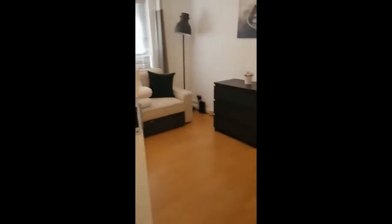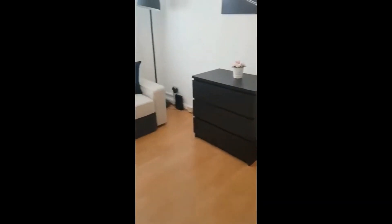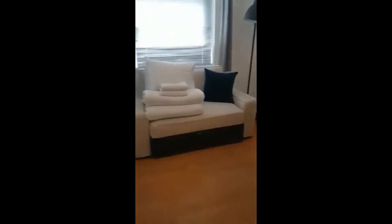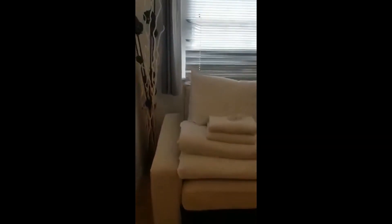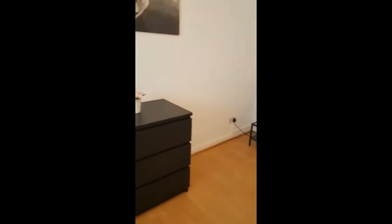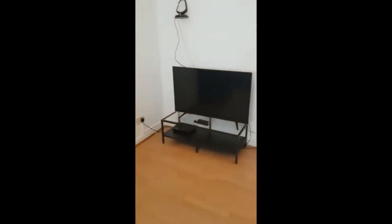Going back towards the hallway, as you can see we have right to the side the living room. There's the TV right here, which is very conveniently in front of the sofa, so you just need to sit down, relax and if you want you can watch some TV — maybe a movie or one of your series.